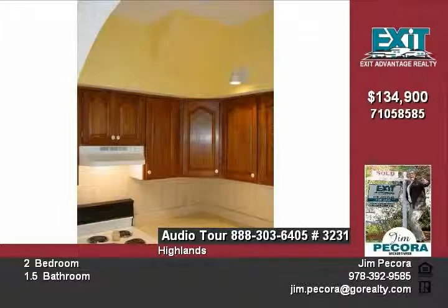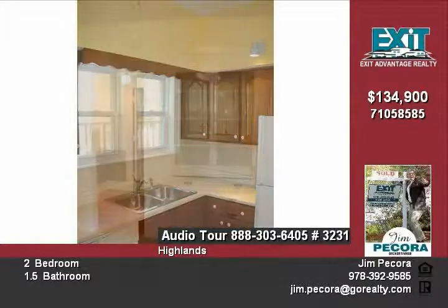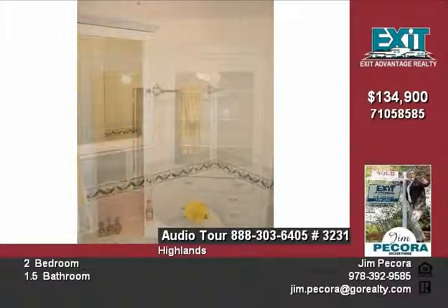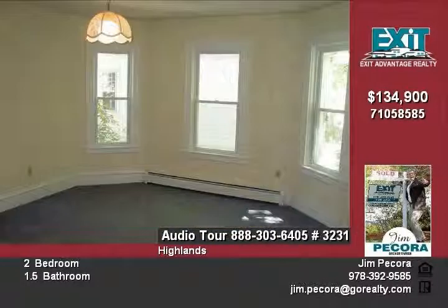Original refinished gleaming hardwood floors throughout. The living room features a built-in hutch. Each bedroom offers a large closet and plenty of windows. There is a half bath on the first floor plus a large full bath on the second floor, along with bonus space on the third level and basement storage.